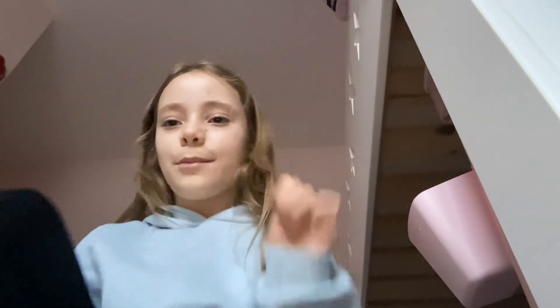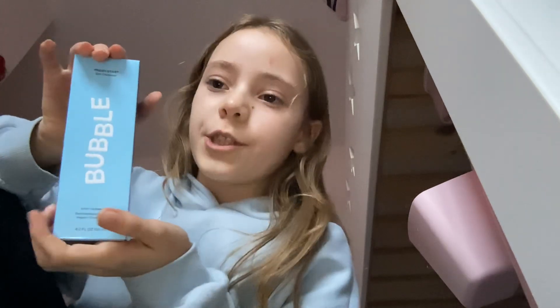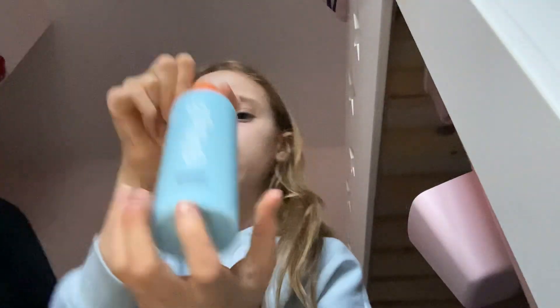And then I got another three skincare products from Bubble — I'm so excited. So the first thing I got from Bubble is the Fresh Start Jelly Cleanser. I'm just going to open that up — look at the packaging, it's so cute. I've been needing a new cleanser, so that's really good.